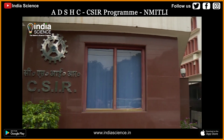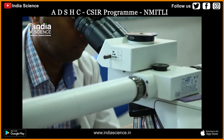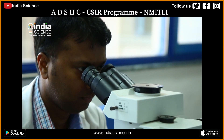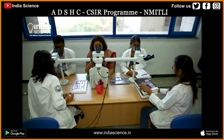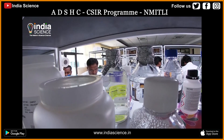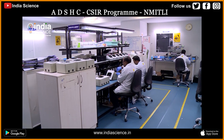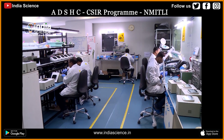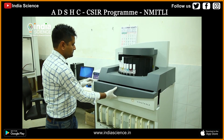CSIR, the Council for Scientific and Industrial Research in New Delhi, started the New Millennium Indian Technology Leadership Initiative, or NMITLI in short. This initiative is the largest partnership effort of its kind within the research and development domain in the country. NMITLI is motivating Indian scientists and engineers to collaborate to find amazing solutions to our most challenging problems.